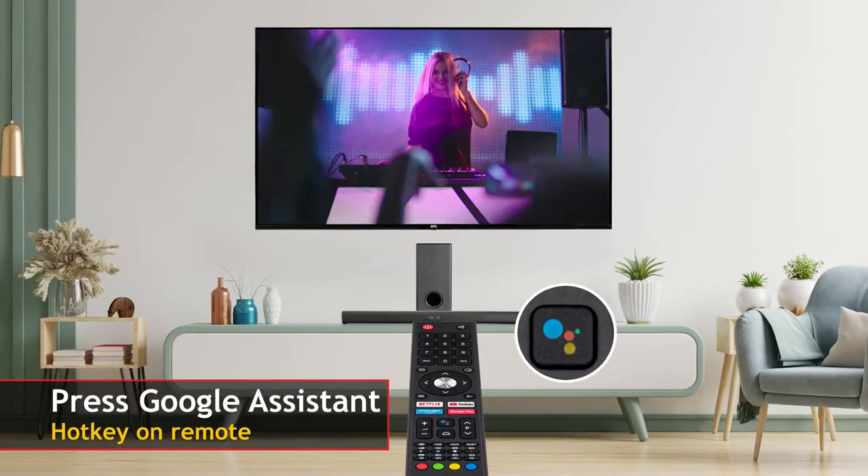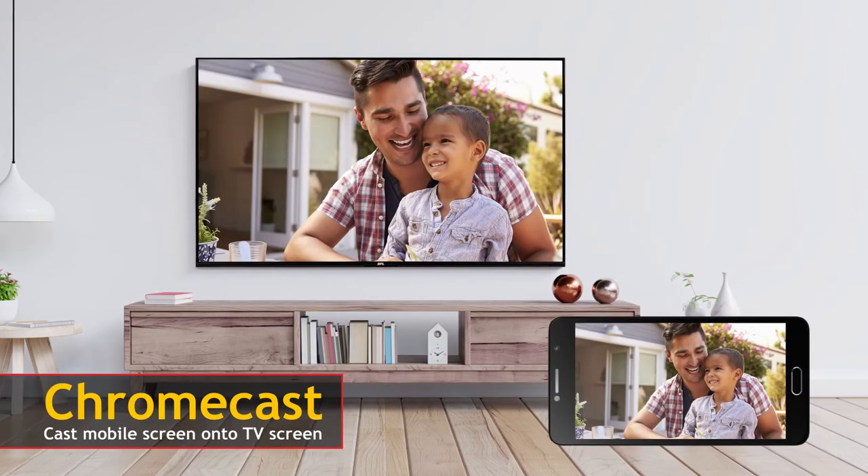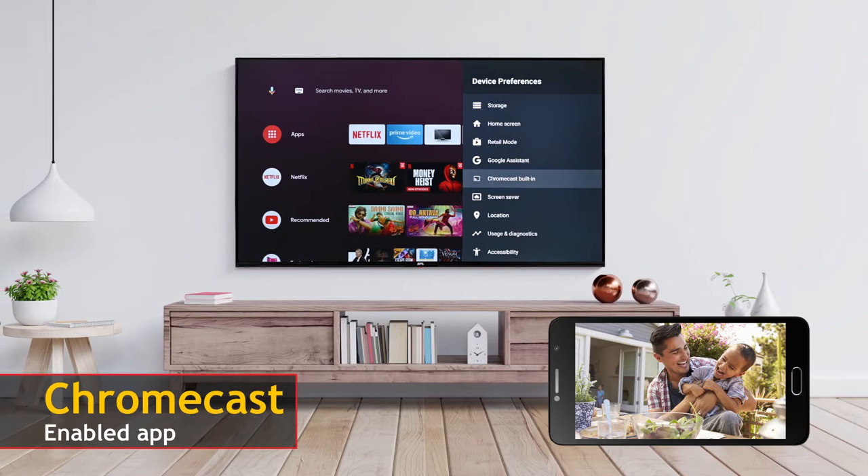You can also press the Google Assistant hotkey on the remote and play music using voice commands. With the Chromecast feature, you can cast your mobile screen onto your TV screen easily by using a Chromecast-enabled app.